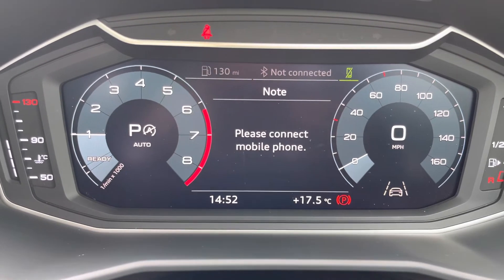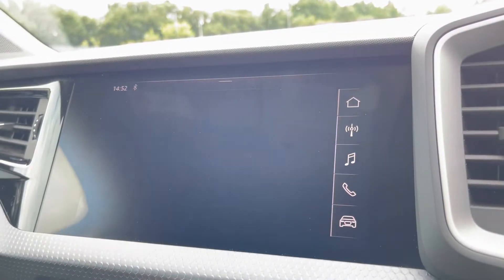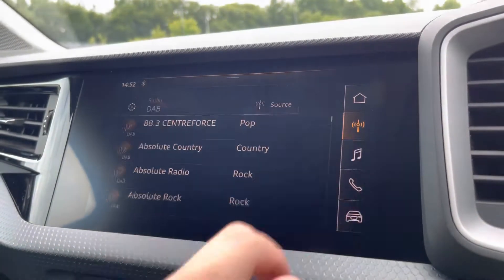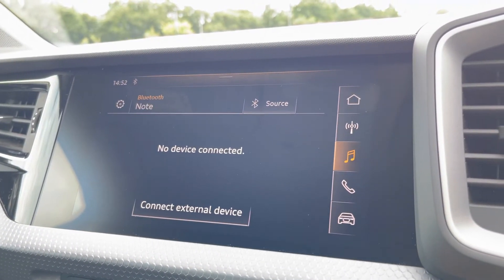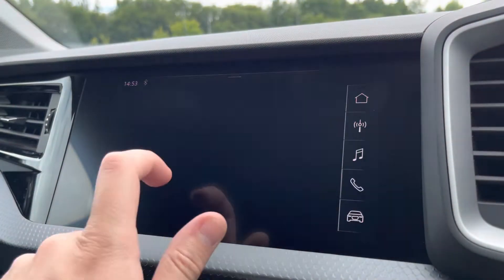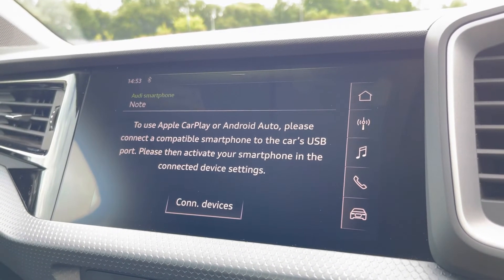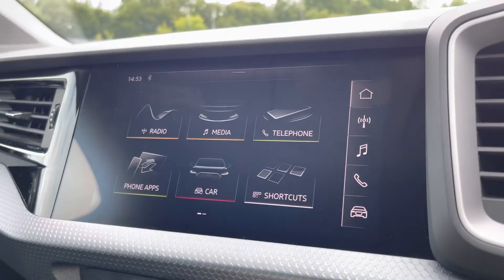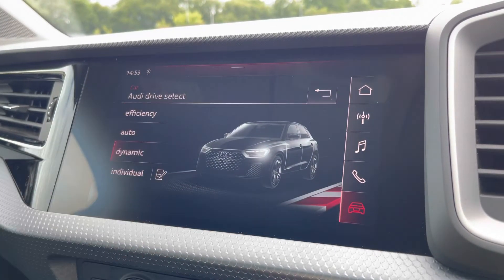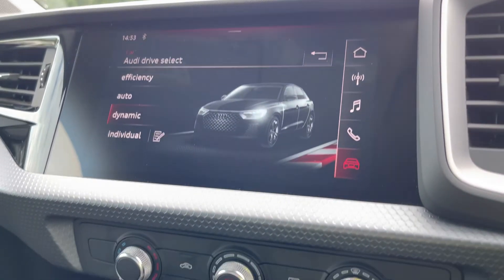To the left we have the 8.8 inch touchscreen display where you can access DAB digital radio so you can listen to your favourite radio stations in high quality. We have external media connectivity so you can play your favourite content from your phone, telephone connectivity so you can easily take calls on the go. We have the Audi smartphone interface so you can connect your phone via Apple CarPlay or Android Auto to make the most of apps optimised for use in the car. And we also have the Audi drive select menu so you can choose your favourite driving profile — personally my favourite is dynamic as it offers the most engaging driving experience.